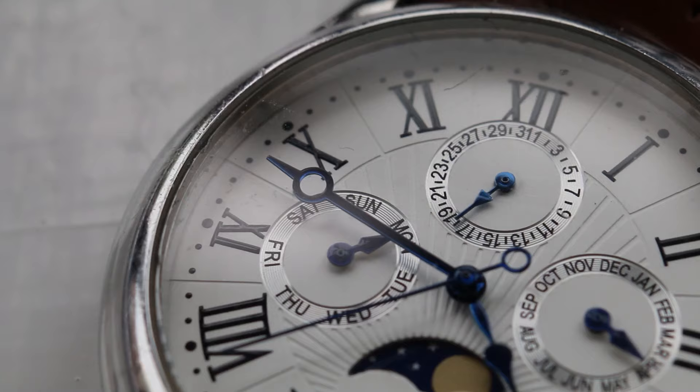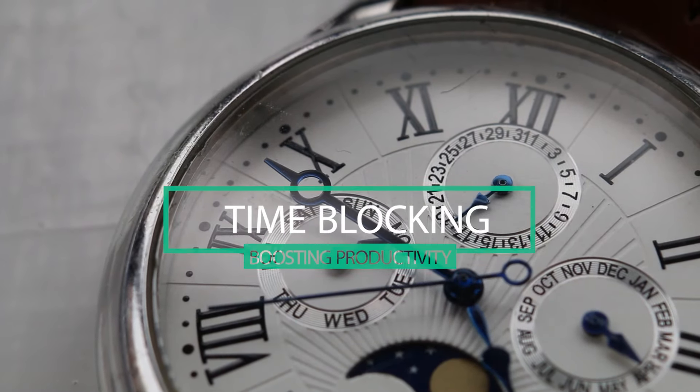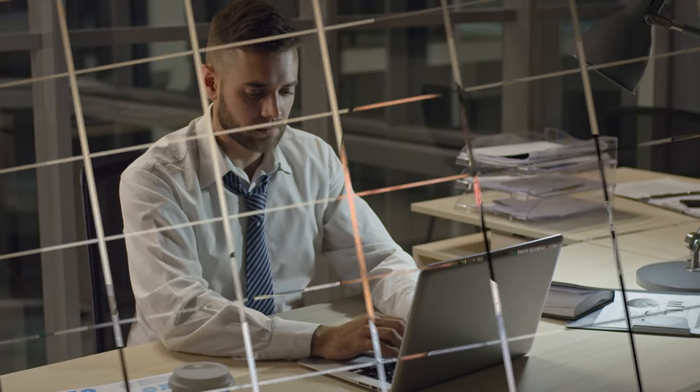Time management. Effectively manage your time by using techniques like time blocking, where you allocate specific blocks of time to particular tasks. Eliminate distractions during these periods — super crucial.